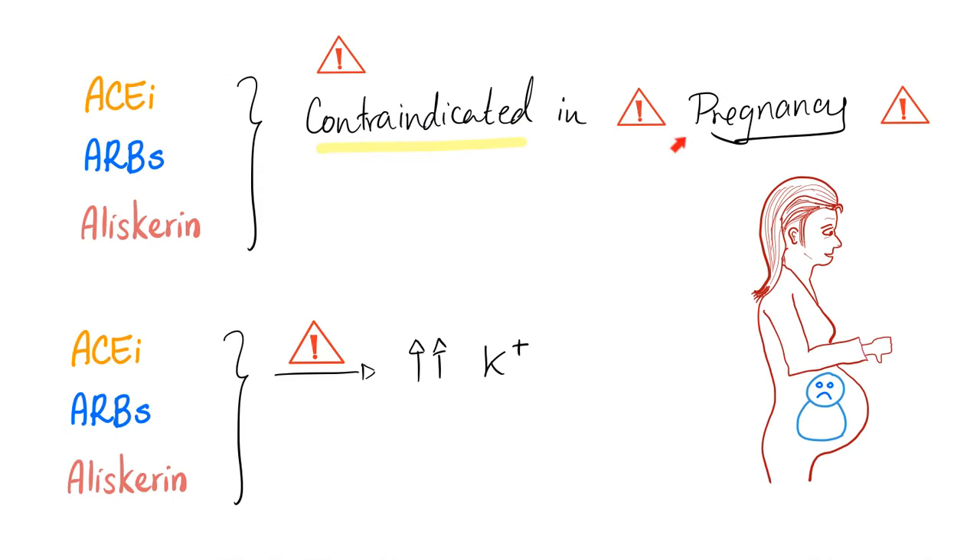What are the drugs that are contraindicated in pregnancy? The renin-angiotensin-aldosterone modulators: ACE inhibitors, ARBs, and aliskiren — which is spelled A-L-I-S-K-I-R-E-N. These three drugs can also lead to hyperkalemia.